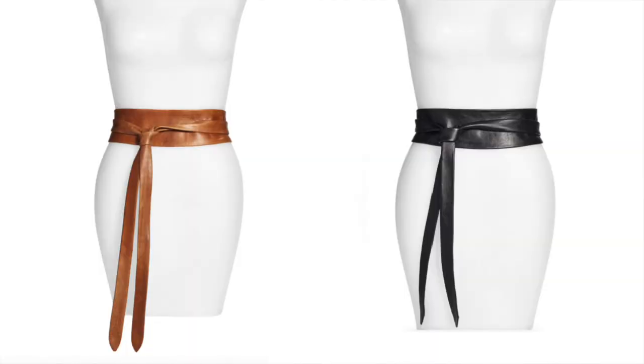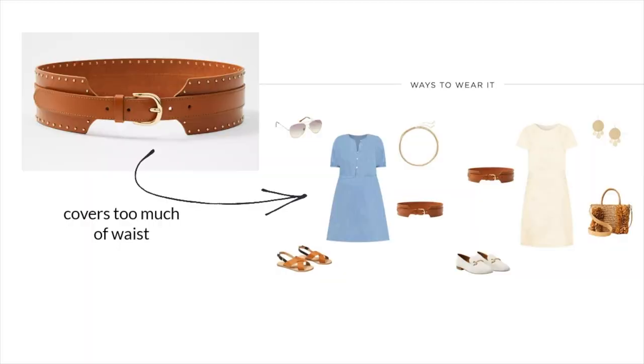One thing I do recommend avoiding when it comes to dresses — and I'm not telling you what you should or shouldn't wear, this is just in my experience what has worked and not worked on my body type — but thick waist belts, and leather belts in general, just because they're not really flexible. Basically what happens when your belt is too thick, it covers up that smallest part of you, and it's either digging into your ribcage or your hips.